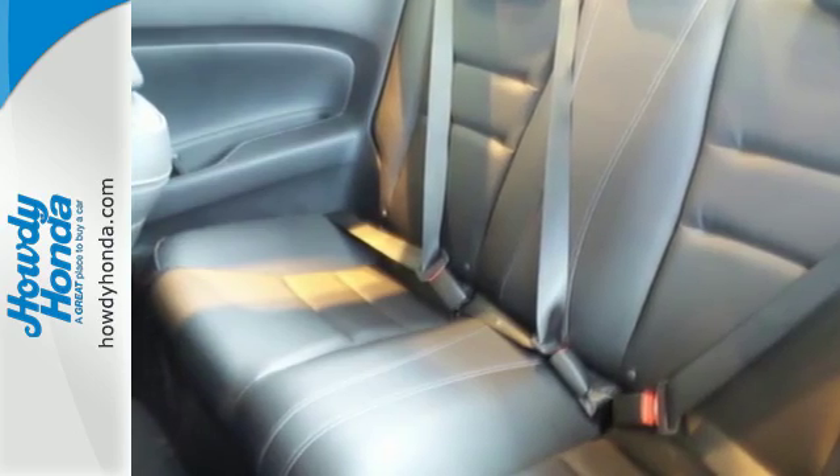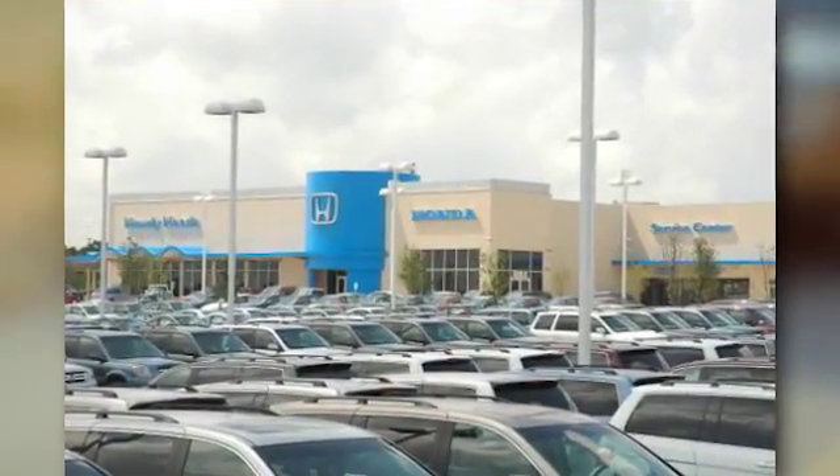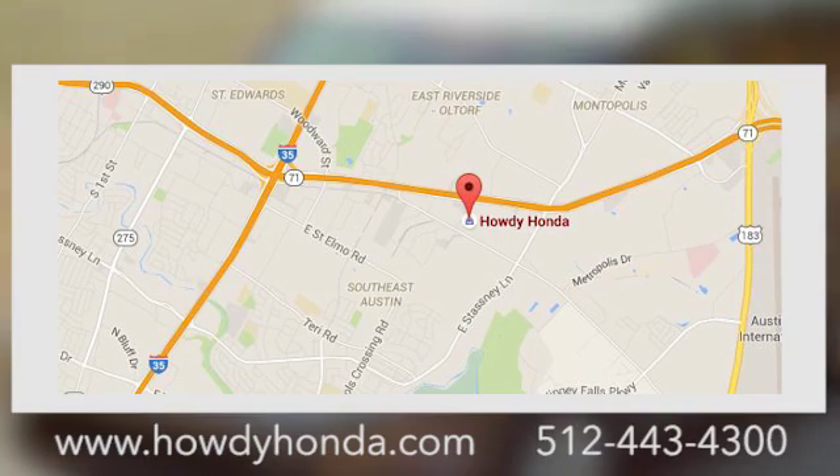Make it yours today. At Howdy Honda, we are a friendly dealership with real pride in our Texas roots. Conveniently located at 5519 East Ben White Boulevard in Austin, Texas.